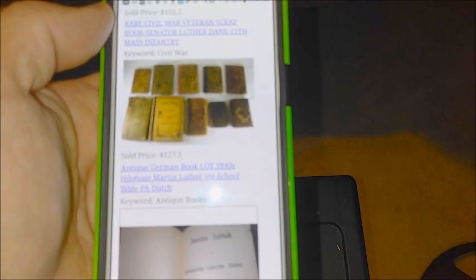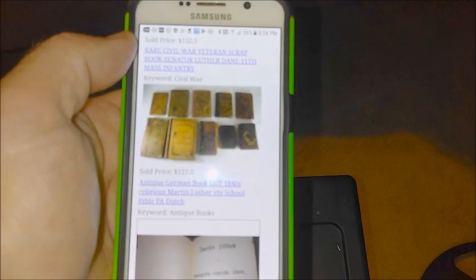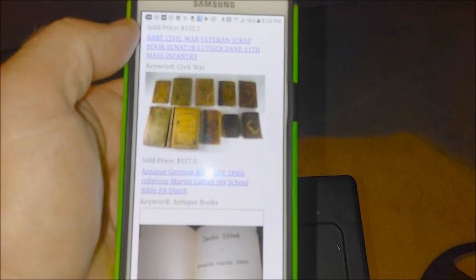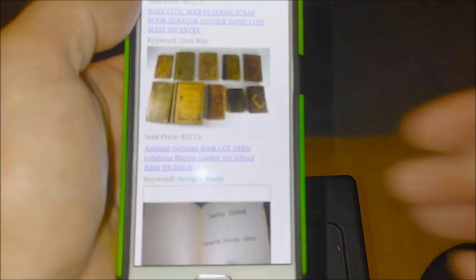Based on the first search and the second search, I believe the Martin Luther small pocket catechism book, all in German from 1909, is worth around $10 to $20. As you can see, the Antiques Navigator free antique price guide app is very useful in determining the approximate value of your antiques.